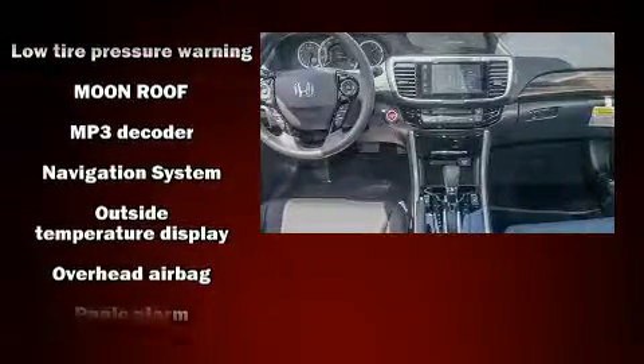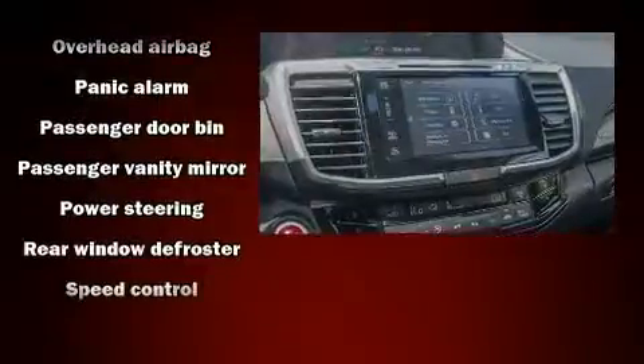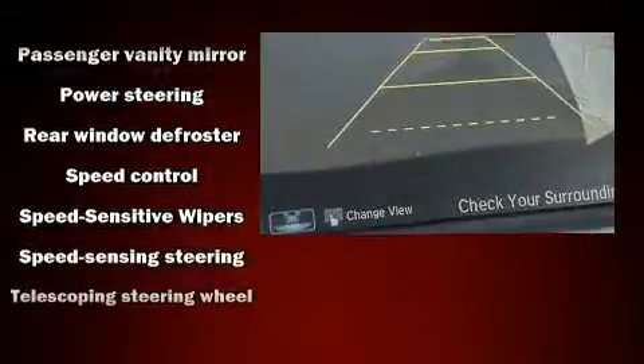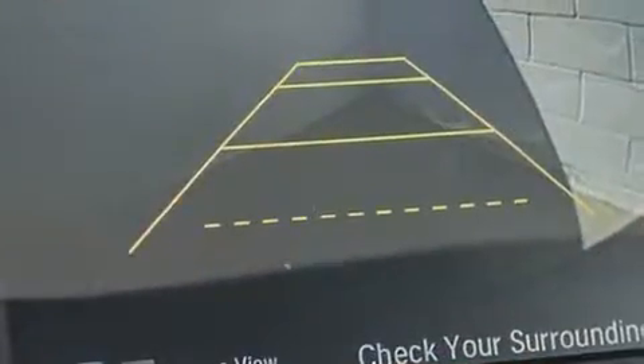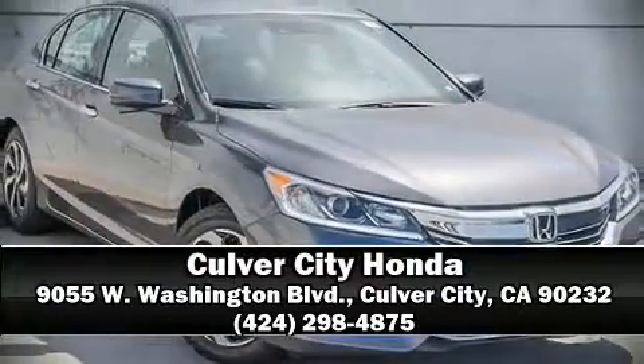Honda also prioritized safety and security with features such as head curtain airbags, an emergency communication system, and four-wheel disc brakes with ABS. Stop by our dealership or give us a call for more information.